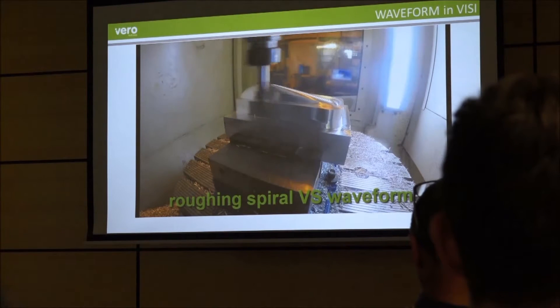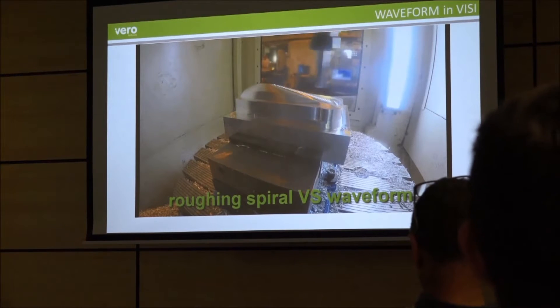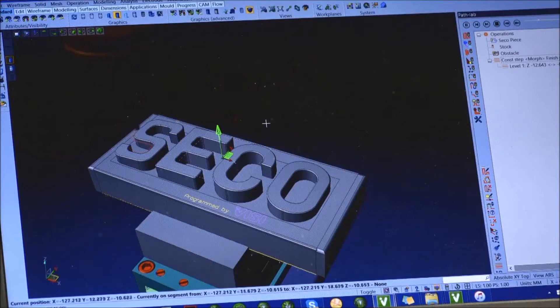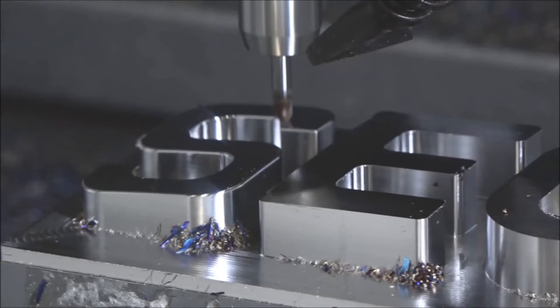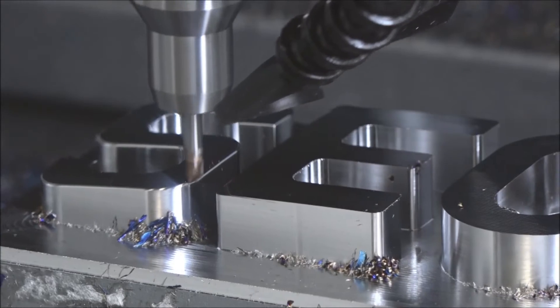Is there an example of what that productivity improvement is? It ranges, but when you compare it to a conventional type toolpath using the smaller step downs and the relatively smaller step overs, when we compare it to the waveform, we can get increases from a minimum of 100% — we're seeing up to 500% increase in material removal rate using this strategy.